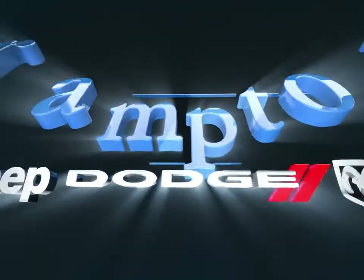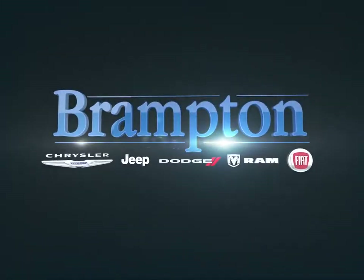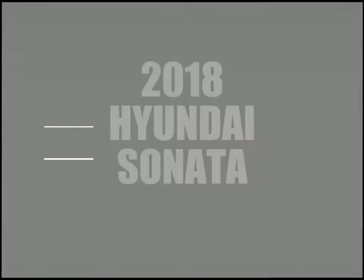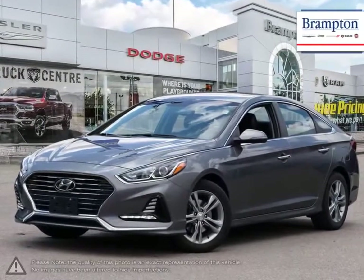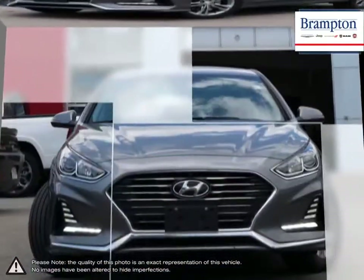Welcome to Brampton Chrysler. Today we're looking at a 2018 Hyundai Sonata. The Hyundai Sonata is a great mid-size sedan that offers an abundance of features, power, and overall value.